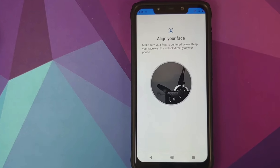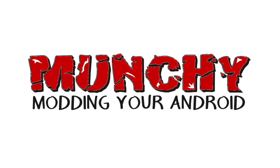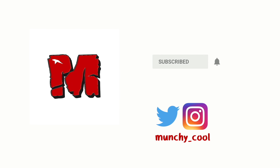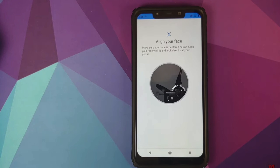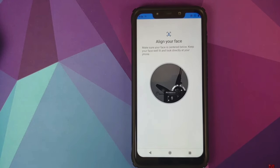Face unlock might soon be removed from Android 10 custom ROMs. Hey peeps, what's up — Munchy here back with another video, and I have some bad news for Android 10 custom ROM users, as well as face unlock, which Pixel Experience ROM added with the April build to Android 10 custom ROMs.